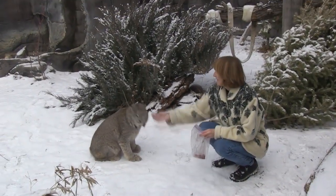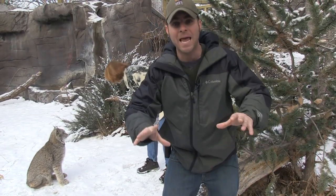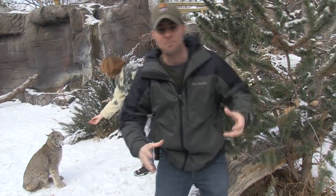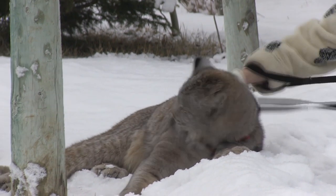Now in the wild, that's going to help her when she hunts. Mainly these guys will hunt things like snowshoe hare, but occasionally they can actually jump up and catch birds right out of the air. It's just incredible to see, but what's so cool is to see this lynx in the snow.